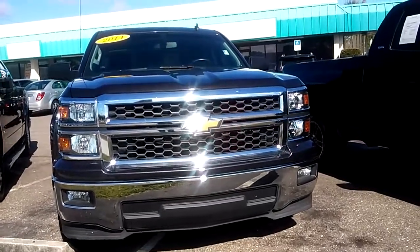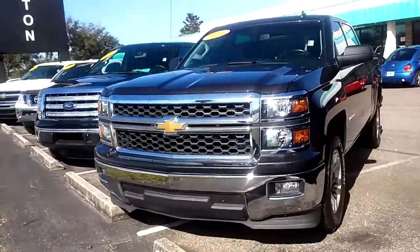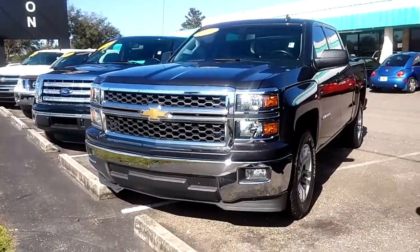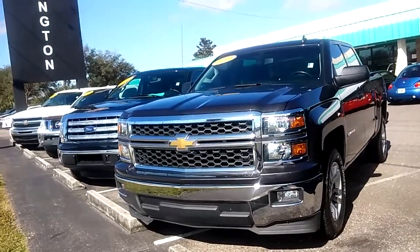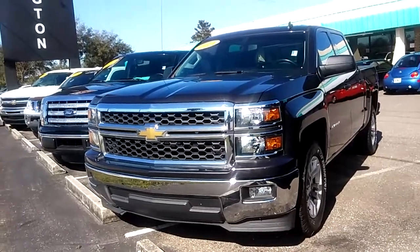Good afternoon, Mr. and Mrs. Martin. It's Kara from Arlington Toyota. Just wanted to send you a short video to highlight some things on the vehicle. She said to show you the power windows, the mileage, if there's any wear or dents, anything of that nature.